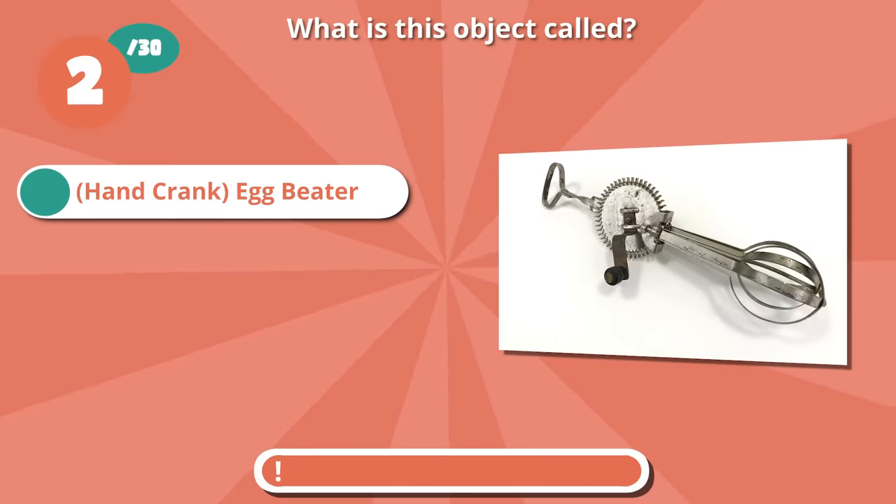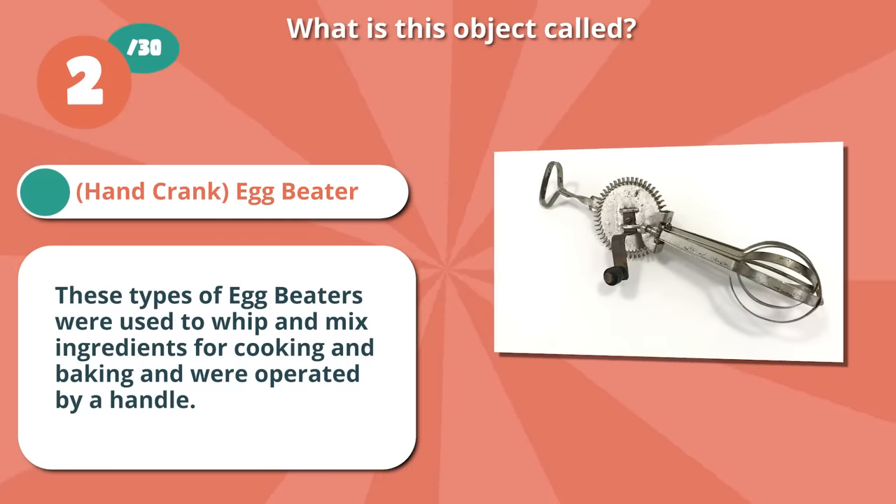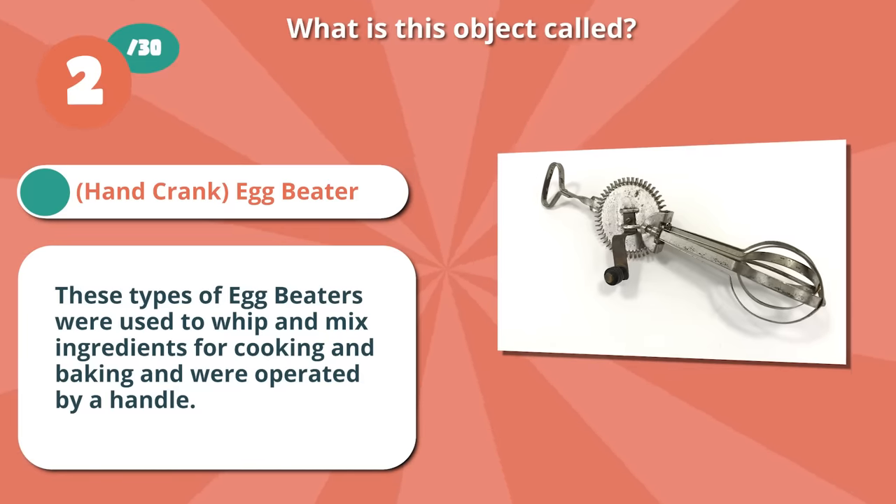Great job if you guessed an egg beater. These types of egg beaters were used to whip and mix ingredients for cooking and baking, and were operated by a handle.